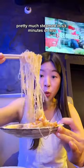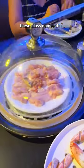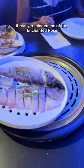Every dish I ordered pretty much steamed in six minutes or less, and it was so unique to watch the process unfold in front of you. These glass domes that covered the dishes so that they would steam appropriately really reminded me of the enchanted rose from Beauty and the Beast.